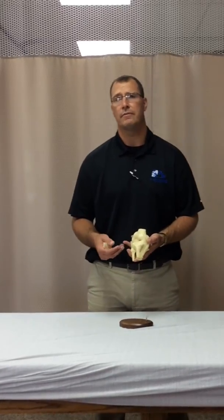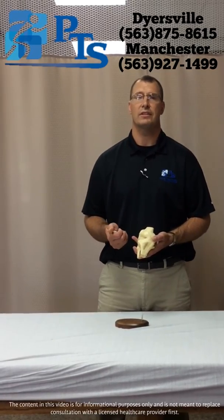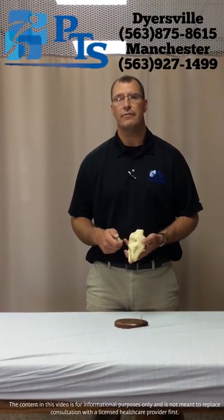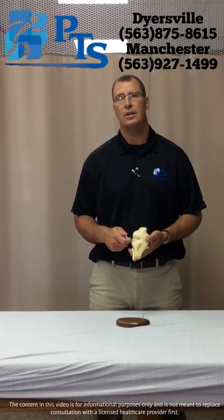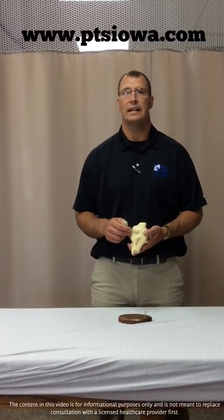In general, that's an overview of patellar dysfunctions and what the patella actually does for people. If you have any questions, you can call us at our Dyersville office at 563-875-8615, or our Manchester office at 563-927-1499. You can also reach us on the web at www.ptsiowa.com, and you can always like us on Facebook. Thank you.